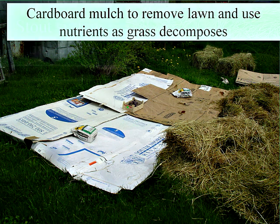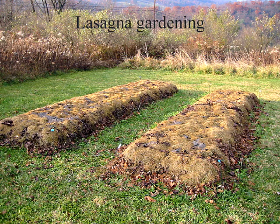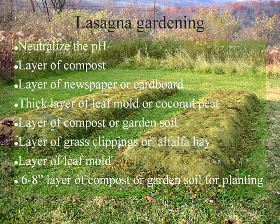You can use straw over cardboard, or straw alone — the Ruth Stout method with a thick hay mulch, meaning 8 to 10 inches up to 2 feet thick to set back the grass or pasture. Lasagna gardening is a way of mulching over lawn or pasture that raises it up with layers of compost, cardboard, leaf mold, and other materials to get the mulch high enough that the grass can't grow back.